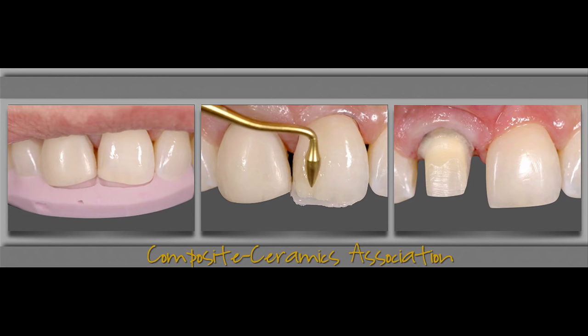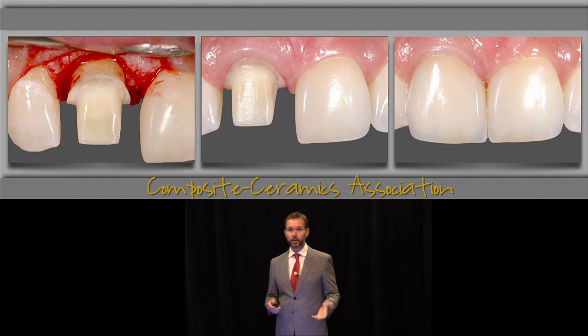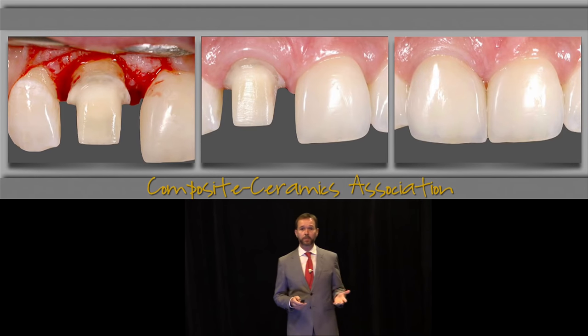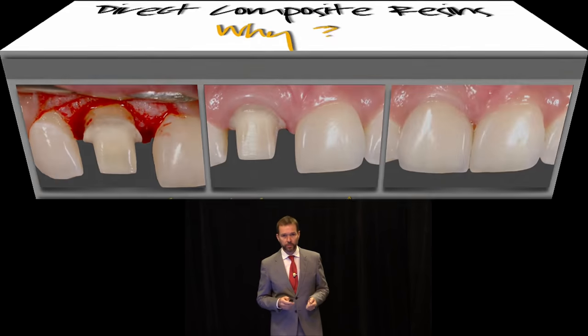Composites are part of today's armamentarium, regardless of whether you are a prosthodontist or if you are in pure operative dentistry. It can be used in conjunction with indirect restorations because it is minimally invasive and you can preserve tooth structure, such as in the case on screen, where I augmented part of tooth number nine with composite, and then tooth number eight, which required perio and a crown, was restored with a ceramic restoration. So composites can be used in conjunction with ceramics to achieve the goal.